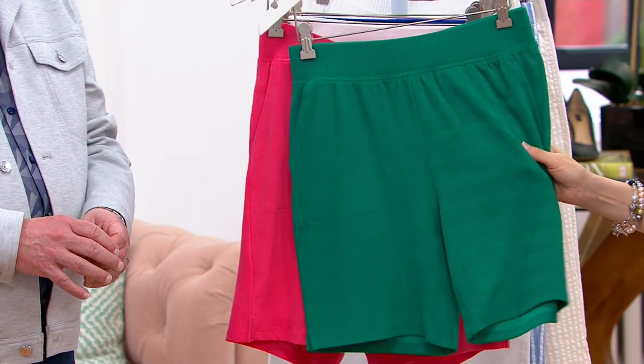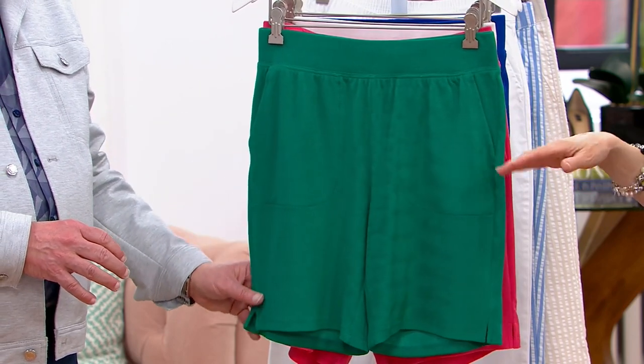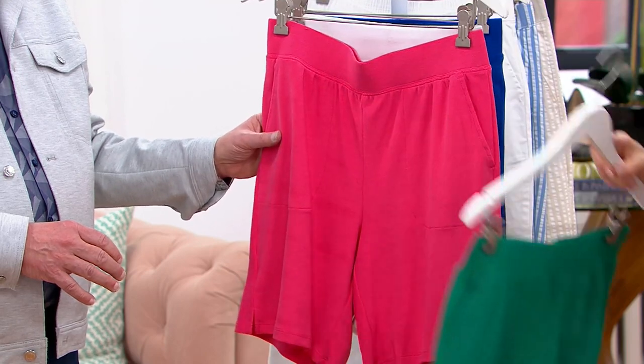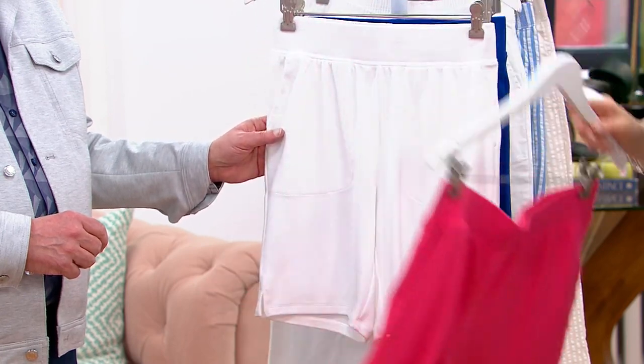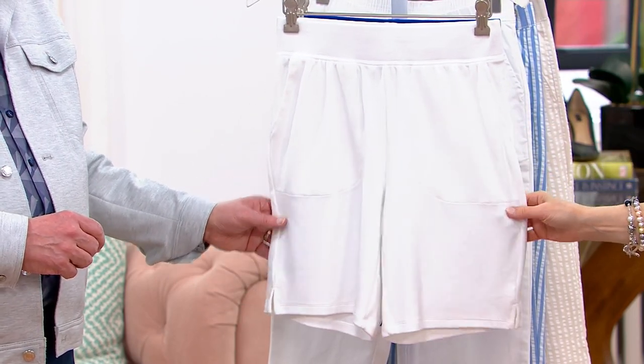Then we move to deep teal, which is more of a green — so if you like more of a grass green, get the deep teal. This is hibiscus pink, which is more of a coral pink. Here it is in white — a beautiful white. If you're going to buy white, buying it in terry is nice because you get a little more thickness.